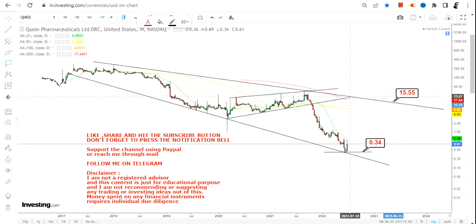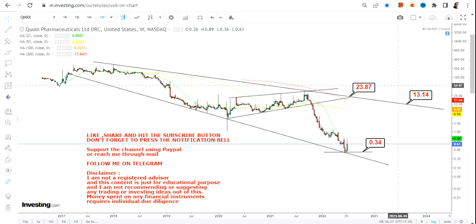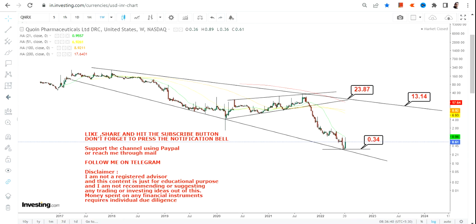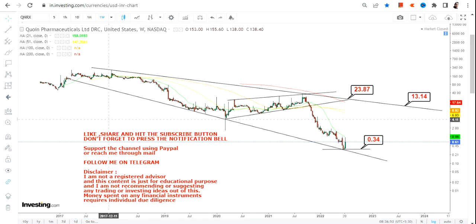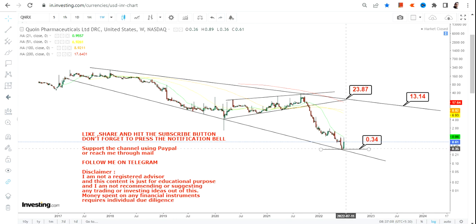The trading swing we are looking at going forward will be between $13 and $23, so you have a big playing field. That's what we are expecting from the weekly chart of Coana Pharmaceuticals — this is a trading band, and the gap is so big it could give you a big return if things work out. Don't go below $0.34 — that's the only thing you need to focus on. Thanks for watching.